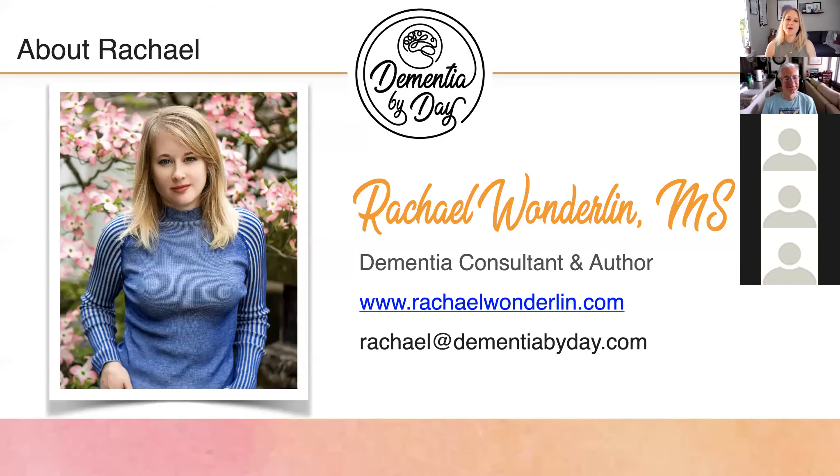This is being recorded and I will upload it to YouTube, so if you love this and want to share it you can. I will send out the replay. I'm Rachel Wonderland, I'm a dementia care consultant. I work with clients all over the country, predominantly assisted living buildings who also offer dementia care and want to do more. Typically the corporate company will hire me to help them build or develop more of a dementia care program.